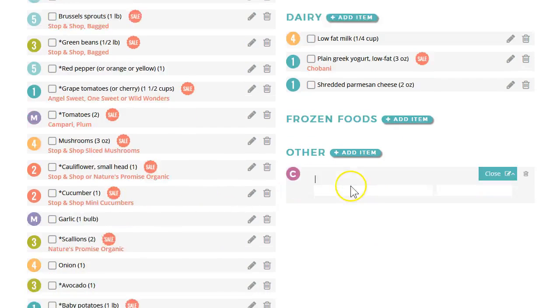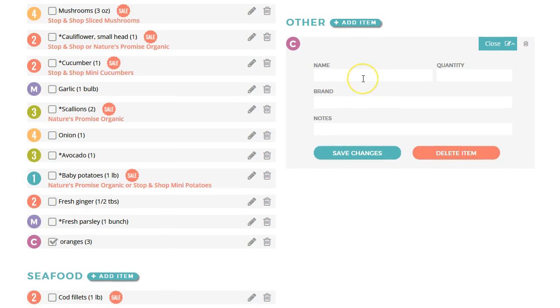You can also add new items to any category just by clicking on the add item icon and adding whatever you need.